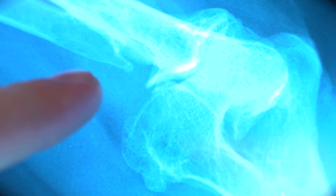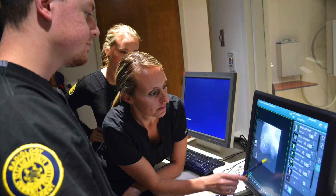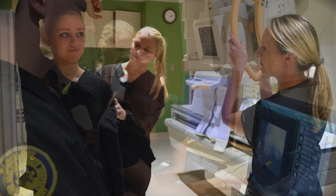The students learn their foundation information in class, they practice it in our lab, and then they have hands-on training in their clinical rotations at the various clinical sites.